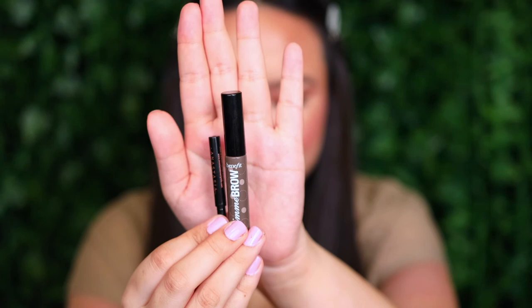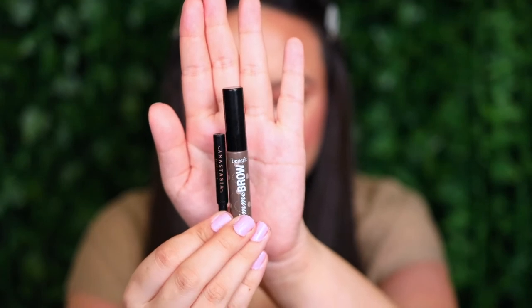For brows I used a sample of the Anastasia Brow Wiz in Medium Brown, then went in with the Benefit Gimme Brow in Medium Deep. This has been repackaged and updated with proper shade names, but mine is just called Medium Deep.